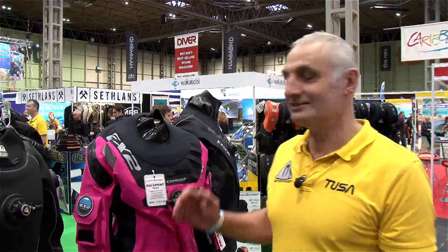Hi, I'm Vince Hoad. Welcome to the NEC Birmingham. This is a new suit from Waterproof this year. This is the EX2.